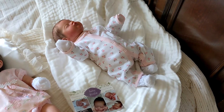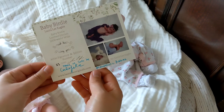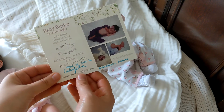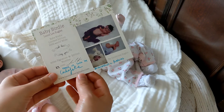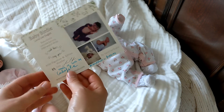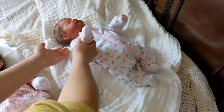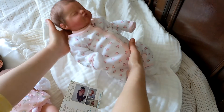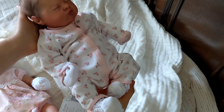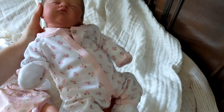Here we have Birdie by Laura Lee Eagles, 33 out of 1000. Her artist is Karla Gentile of Brandaholic Babies. She's my most recent — she's very sweet, super tiny, and very poseable.